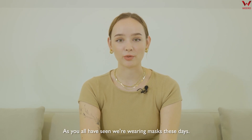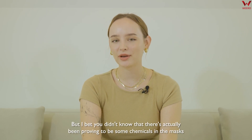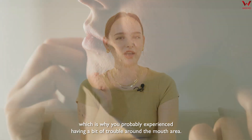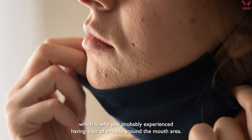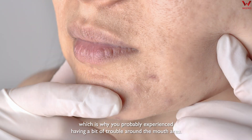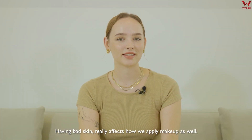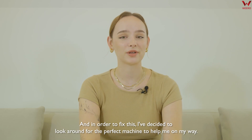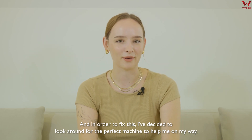As you all have seen, we're wearing masks these days, but I bet you didn't know that there's actually been proving to be some chemicals in the mask, which is why you've probably experienced some troubles around the mouth area because of the mask. Having bad skin really affects how we apply makeup as well, and in order to fix this, I've decided to look around for the perfect machine to help me on my way.